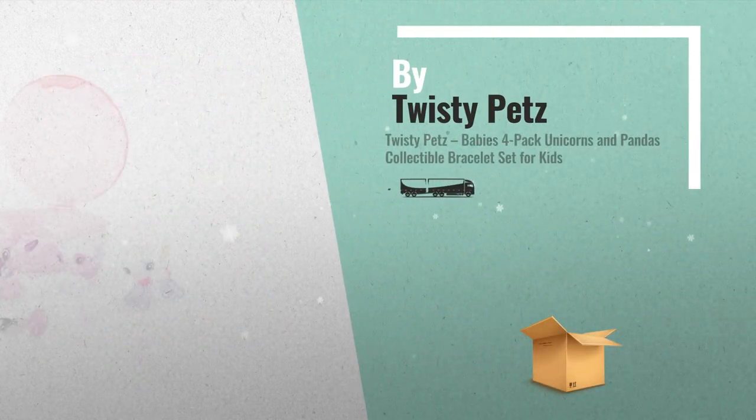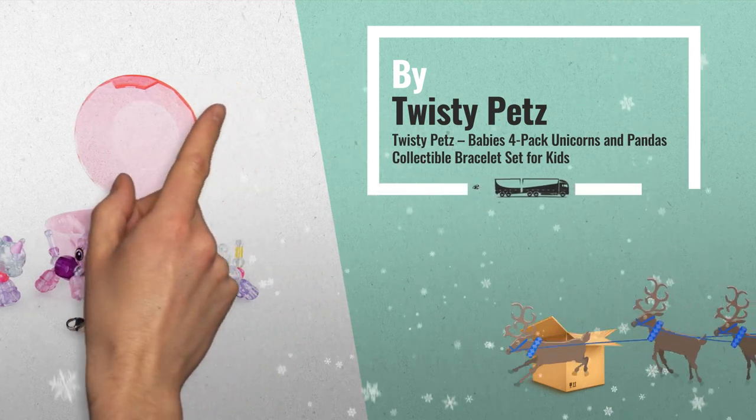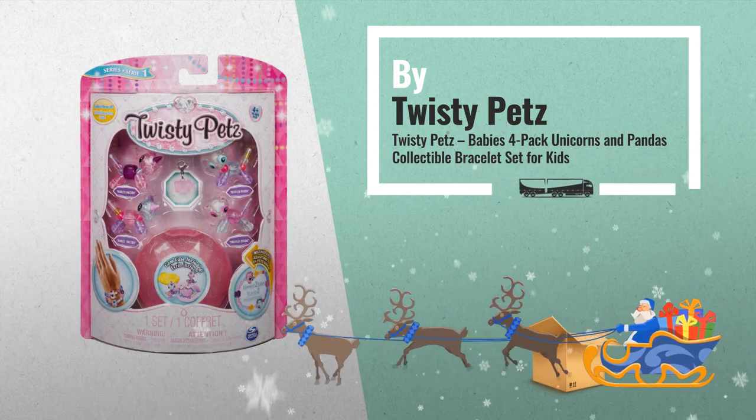Number 6: connect two Twisty Pets babies together and create a blingy bracelet. To transform from bracelet to adorable animal, simply twist.